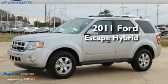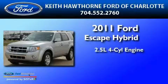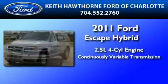This is a brand-new 2011 Ford Escape Hybrid. It has a 2.5-liter four-cylinder engine and a continuous variable transmission.